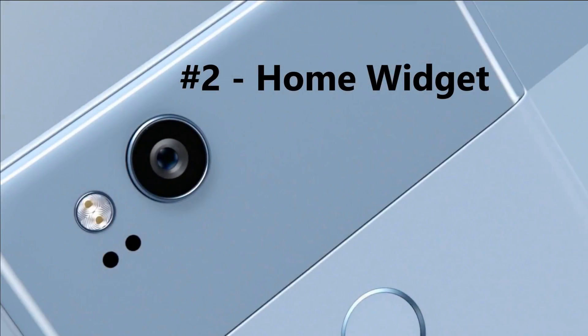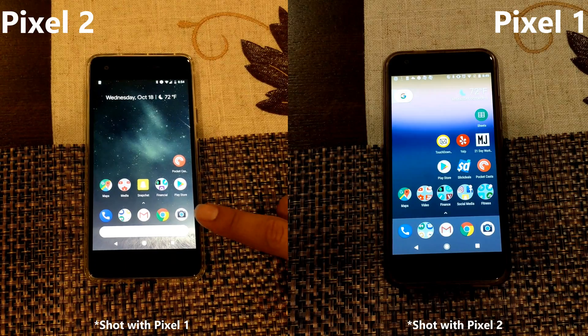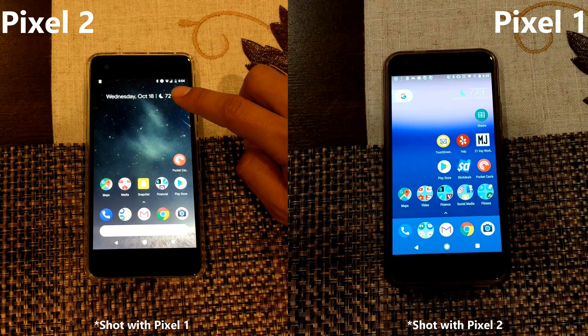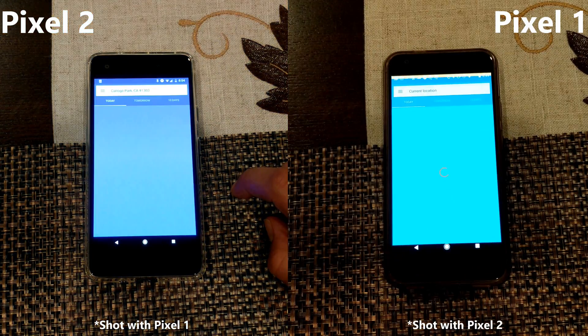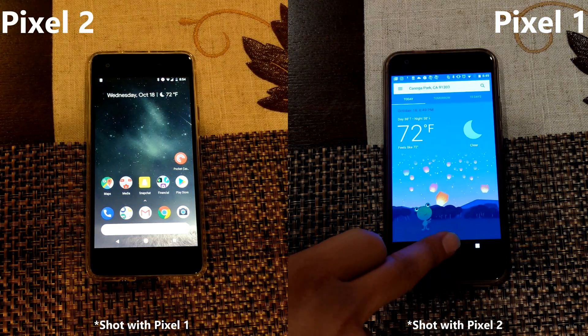Number 2: home widget. On the home screen of the Pixel 1 you only have the weather. On the new Pixel 2 on the left, you have not only your calendar but the current weather. That is quite convenient as you gain a lot more real estate from the same space.